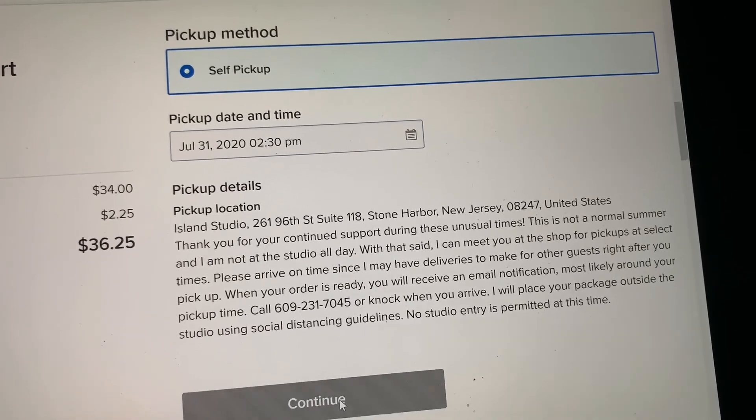And that's pretty much it. Then you would check out and you are good to go. I get an email and I start working on your order.